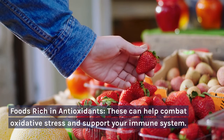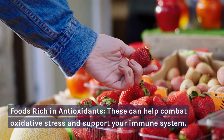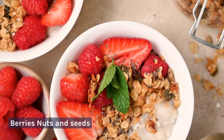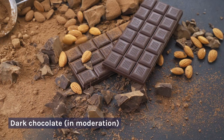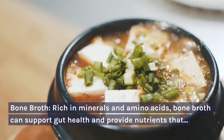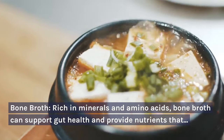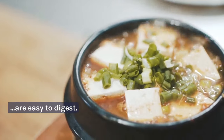Foods rich in antioxidants can help combat oxidative stress and support your immune system. These include berries, nuts and seeds, dark chocolate in moderation, and green tea. Bone broth is also beneficial — rich in minerals and amino acids, it can support gut health and provide nutrients that are easy to digest.